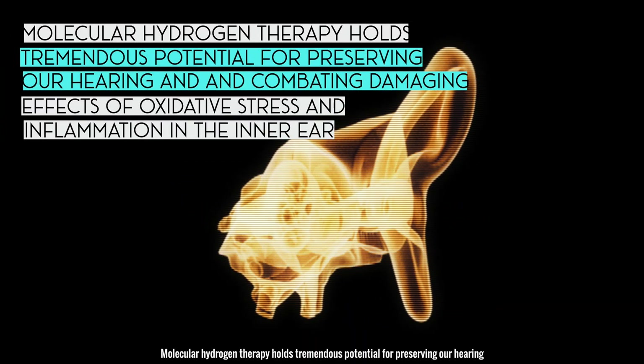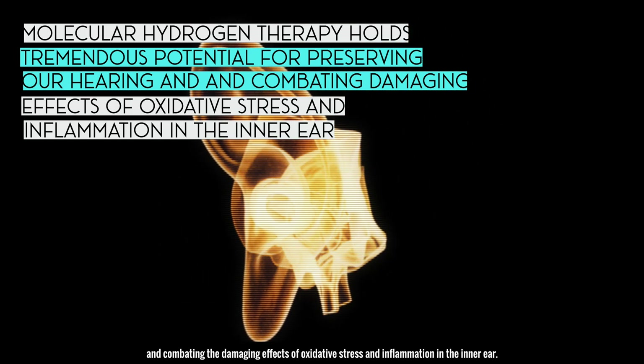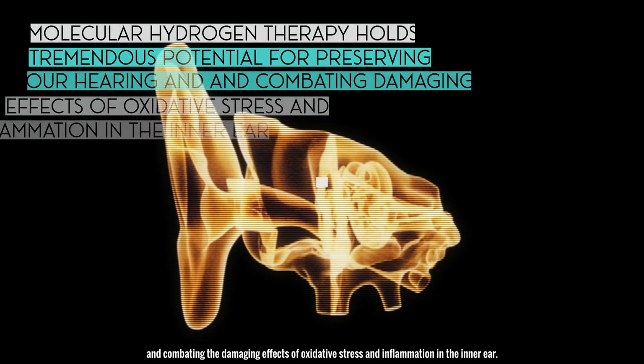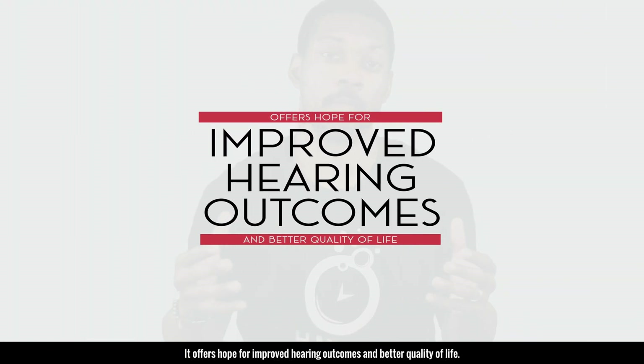Molecular hydrogen therapy holds tremendous potential for preserving our hearing and combating the damaging effects of oxidative stress and inflammation in the inner ear. It offers hope for improved hearing outcomes and a better quality of life.